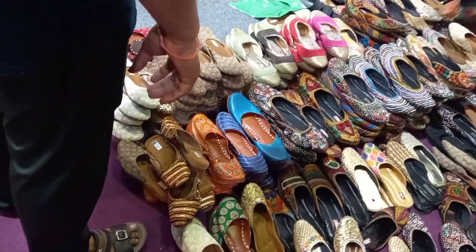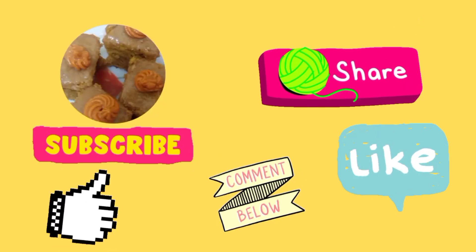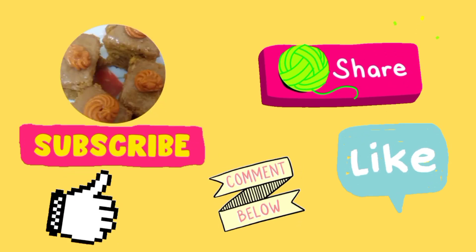I hope you enjoyed this video. Please comment below which section you liked the most. See you in the next video. Thank you.